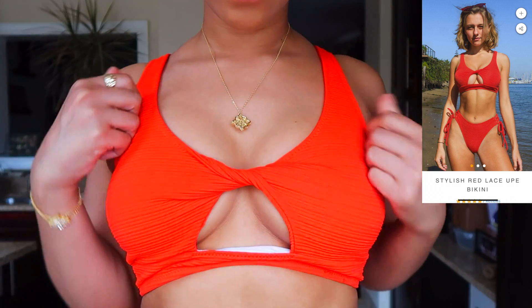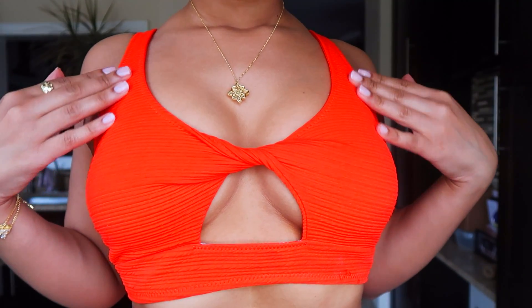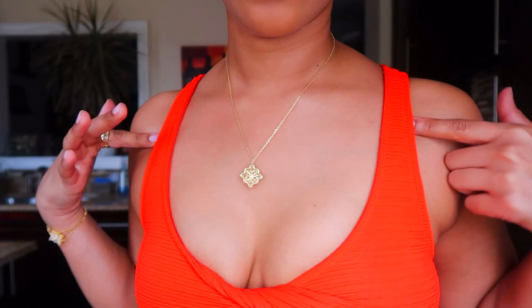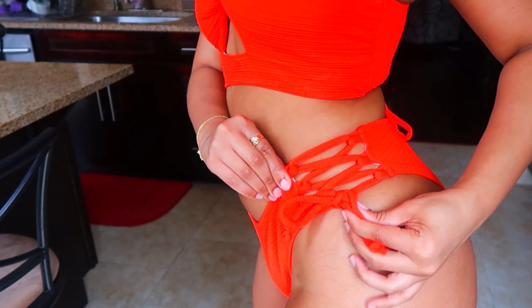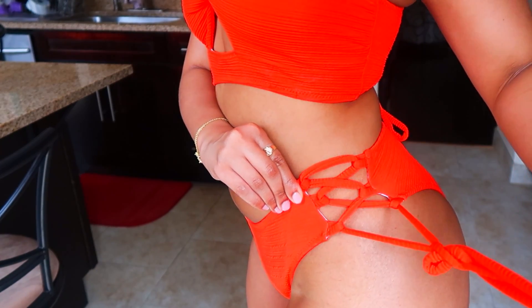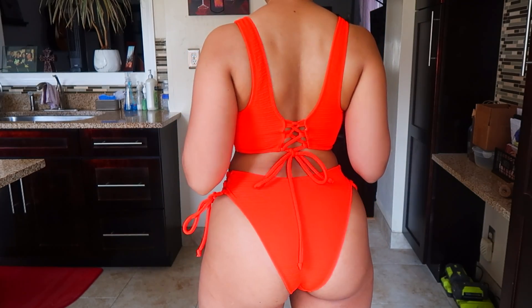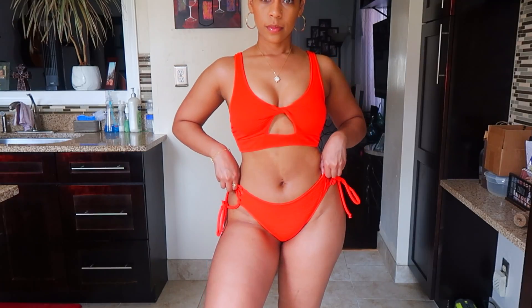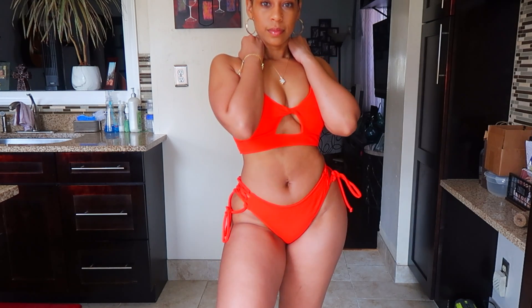The first swimsuit we have here is called the Stylish Red Lace Up Bikini. I love this color — I don't have any red swimsuits. It's like a red-orange bright color, perfect for fun in the sun. It laces up in the back and if you have bigger boobs this will be really good because the top is super supportive and super thick. The bottoms tie up — I love that because you can customize the fit for your hips and butt. It's not a thong, it's like full coverage. All together it's just a really quality bikini.